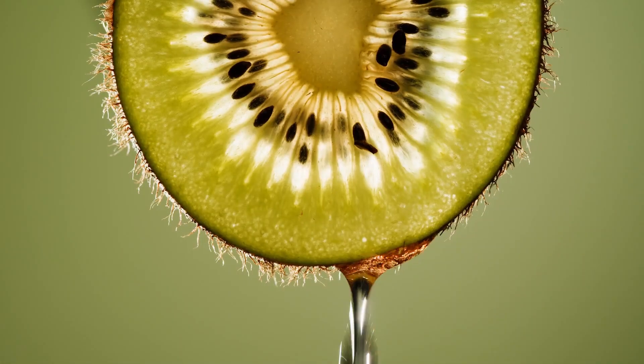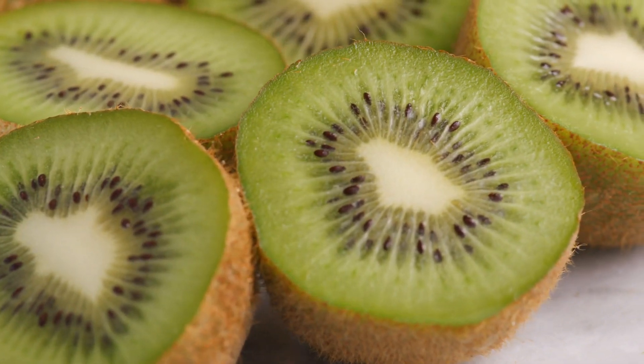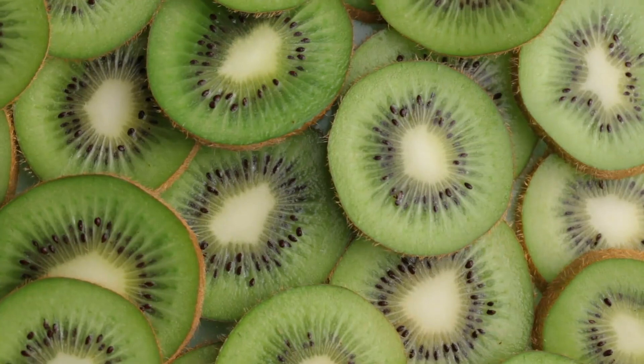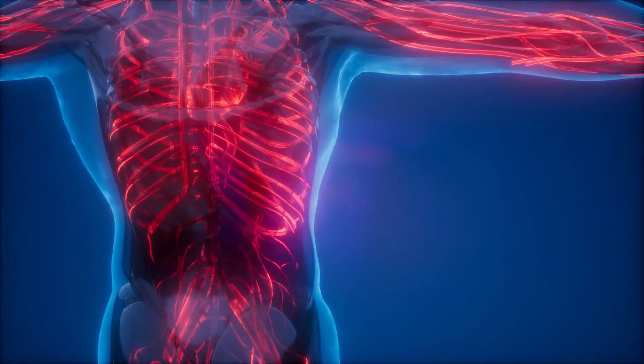Experts found that kiwi fruit can lower the risk of blood clotting and also helps to reduce bad kinds of fats in the blood, making it a natural alternative to aspirin to keep your blood flow smooth. Moreover, kiwis also have vitamin E, which further supports the overall health of your heart and the whole cardiovascular system.